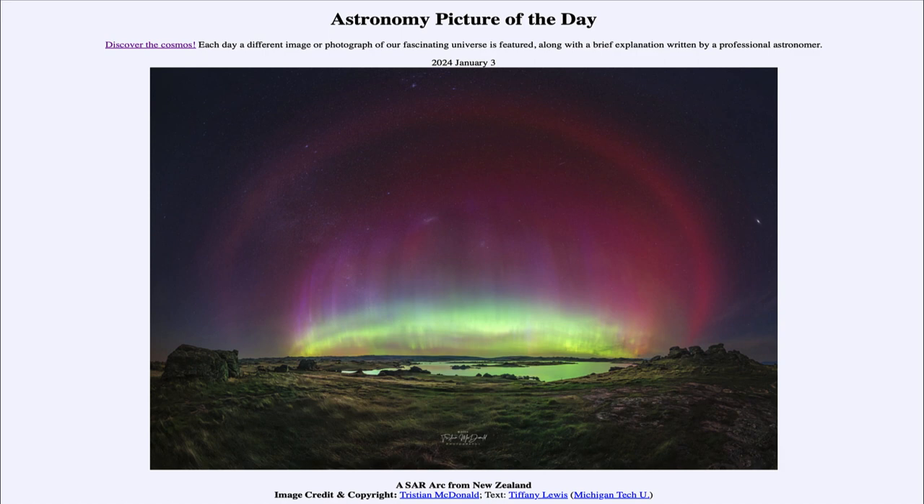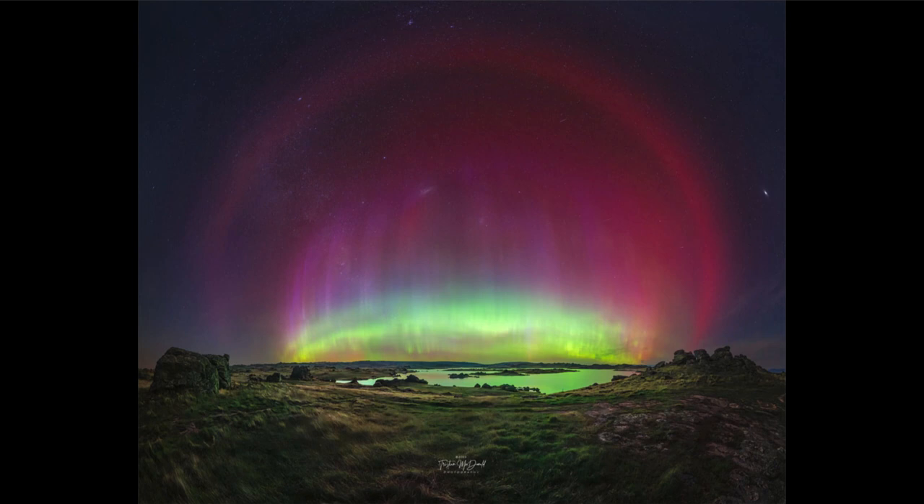So what do we see here? We see what looks like an aurora, especially down toward the bottom, and we see the greenish glow there associated with oxygen atoms when they are excited. However, we also see a lot more up above it this time. And this is what is called Stable Auroral Red arcs, or an SAR arc.